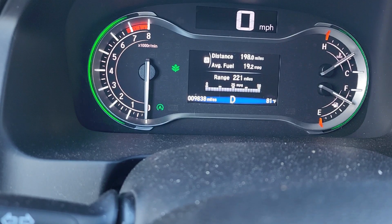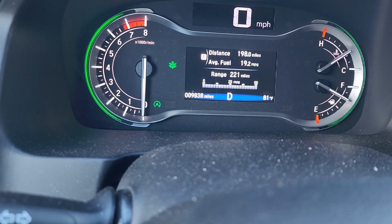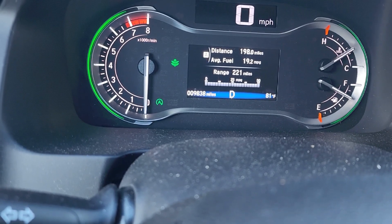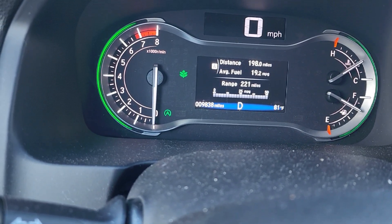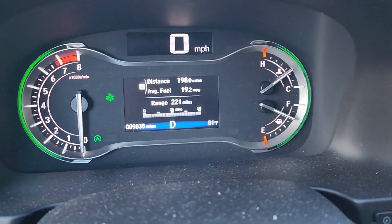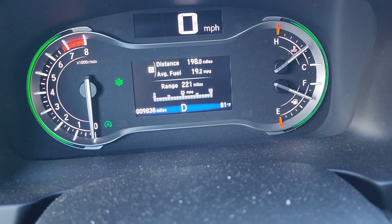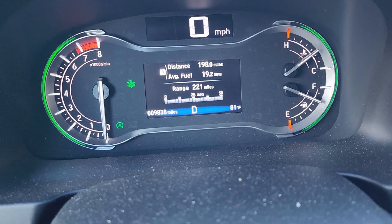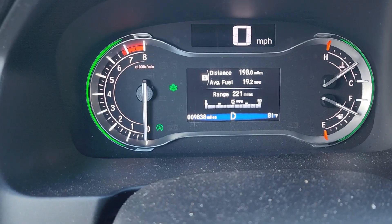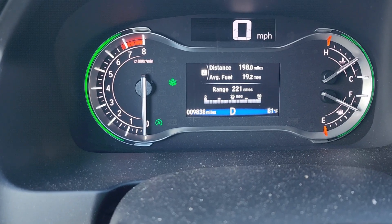This morning I checked — one traffic light took me about 55 seconds. Just think about it: your car is running for 55 seconds. I filled up this tank a week and a half ago and I still have three-quarter tank, and as you guys can see I've got a range of 220 to 221 miles. I'm saving a lot.